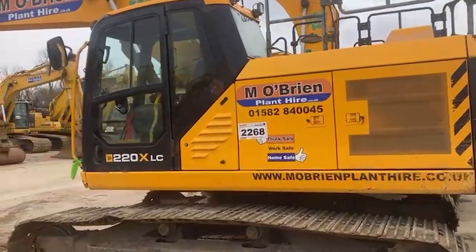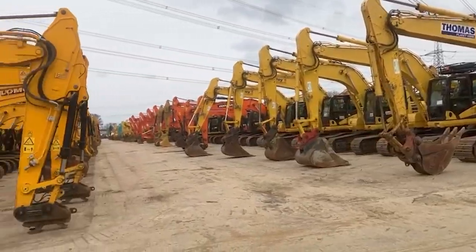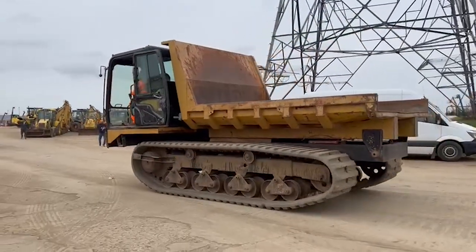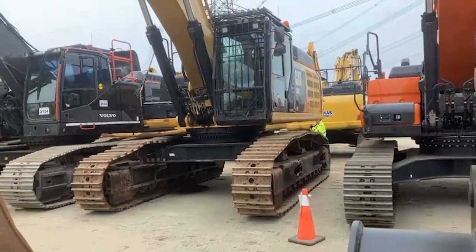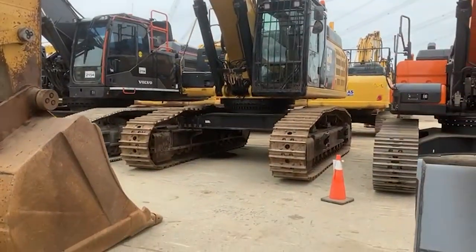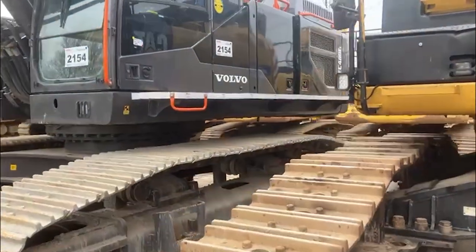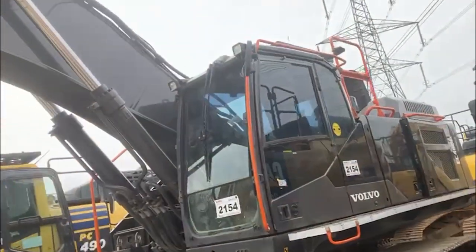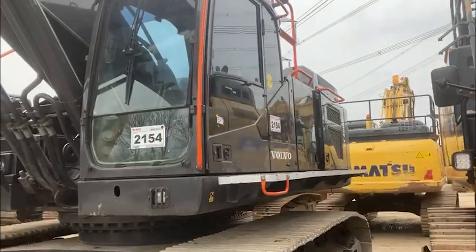20-ton excavators, and a few more of that size too. That's quite some machine — it's a Cat 349E, ex-Breed and Quarry. Next to that, a very similar size, is a Volvo 480 in black. I know Volvos have always had black arms, but the machine finished in black or grey is also quite smart.